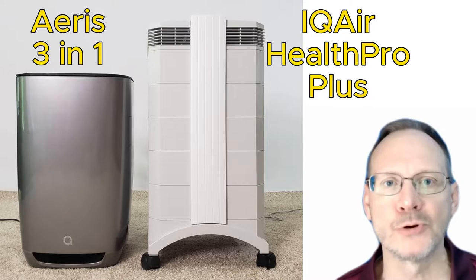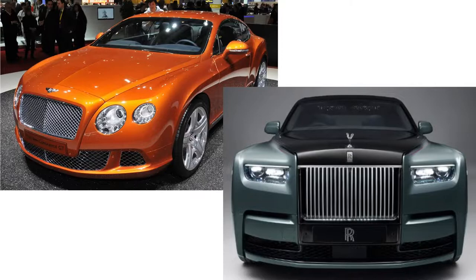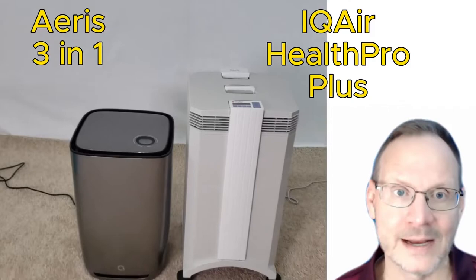Hello, this is Doug with Ear Purification Education, and these are two of the best mass-produced ear purifiers in the entire world when it comes to filtering particulates like dust, allergens, and other physical contaminants. We are basically looking at the Bentley and the Rolls-Royce of the entire ear purification industry when it comes to filtering particles. These two units filter particles at an elite level. Let's do a fairly comprehensive head-to-head comparison between the IQAir Health Pro Plus and the AERIS 3-in-1.